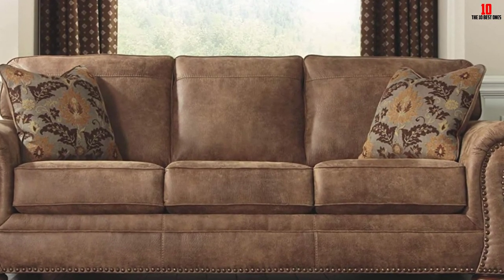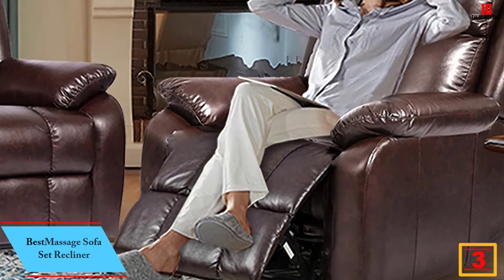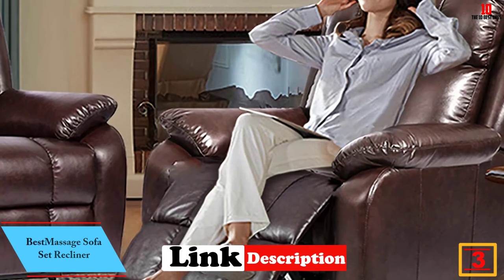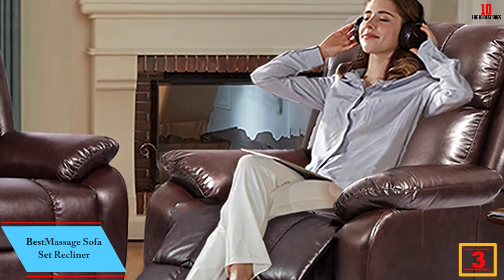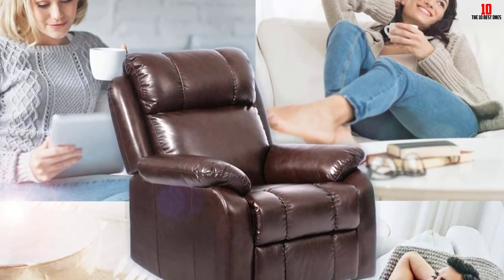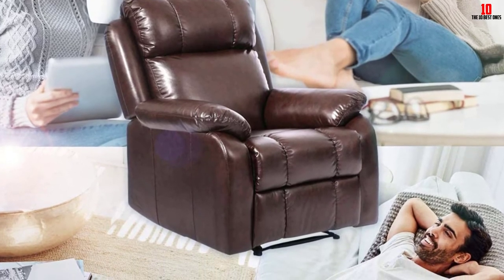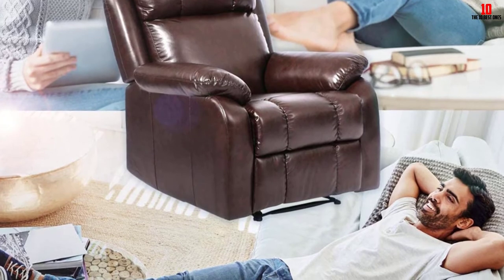At number three we have the Best Massage Sofa Set Recliner. If you're conscious of getting a sofa tailored to help soothe or even prevent back pain, a recliner is always a strong choice. With this Best Massage set you'll get the choice of multiple positions while the back also gives a caressing and supportive feel. One thing to clear up — this is not a massage chair; the listing doesn't make this claim, but you might assume incorrectly based on the brand name.